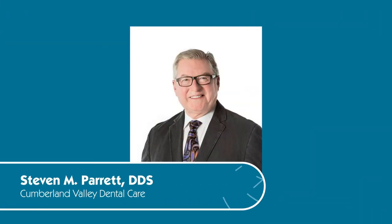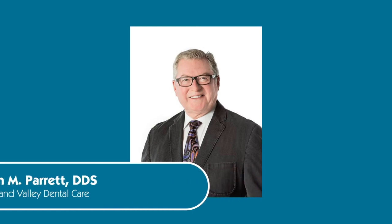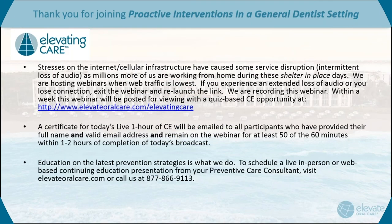His presentation is titled 'Proactive Interventions in a General Dental Setting.' After receiving his Bachelor of Science from Bowling Green State University in 1974, Dr. Parrott earned his dental degree from Ohio State University School of Dentistry, graduating in 1976. He opened his practice in 1977, expanded to three general practice dentists, served on the Dean's faculty at the University of Maryland Baltimore College of Dental Surgery, Pennsylvania Dental Association, the Academy of Laser Dentistry Board of Directors, and achieved fellowship status with the AGD, Academy of General Dentistry.